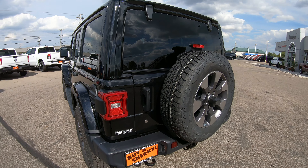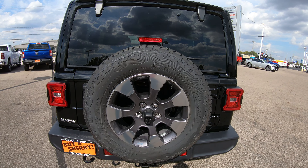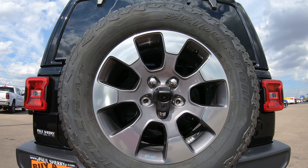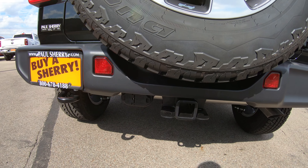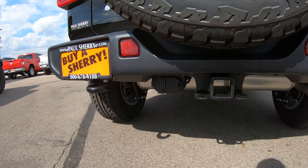On the back of the unit, this particular vehicle does have the factory fifth tire which matches all the other four tires — a nice feature that Jeep does. It comes with a backup camera located in the center of the spare tire. This unit also has the tow package, so you get your receiver and your four and seven pin wiring hookups.